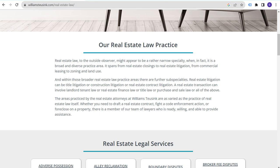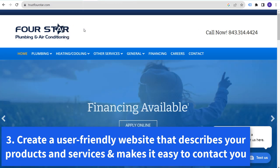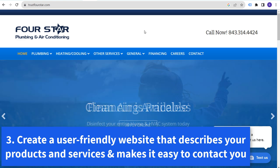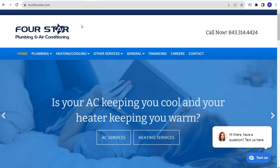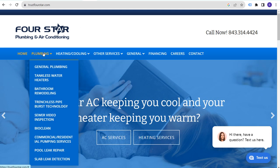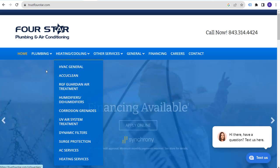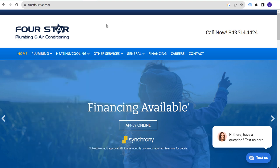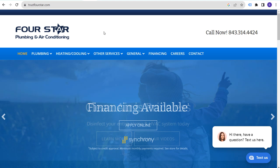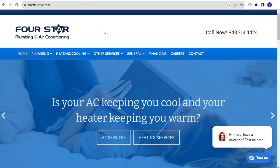This brings us to the next example — an air conditioning services company I've used in the past. One reason I found them is a Google search, and they have very good reviews and a website showing all of their services: heating and cooling, plumbing, and more. When you call them, they answer the phone, they are very organized, and their website is SEO optimized. They actually follow all three of the first strategies we've gone over.